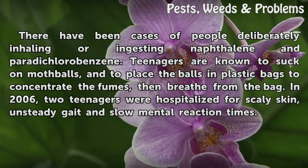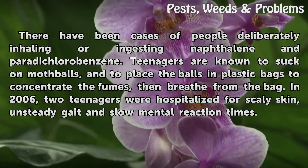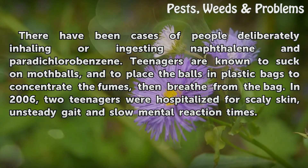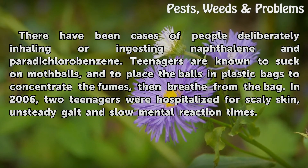There have been cases of people deliberately inhaling or ingesting naphthalene and paradichlorobenzene. Teenagers are known to suck on mothballs and to place the balls in plastic bags to concentrate the fumes, then breathe from the bag. In 2006, two teenagers were hospitalized for scaly skin, unsteady gait, and slow mental reaction times.